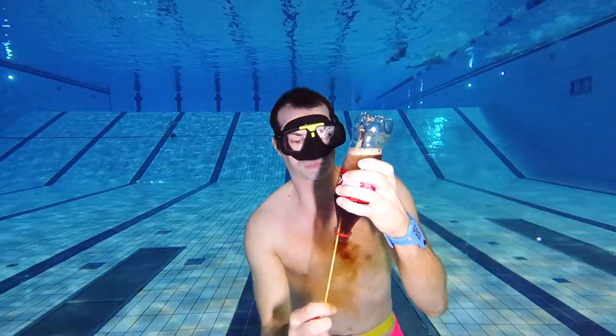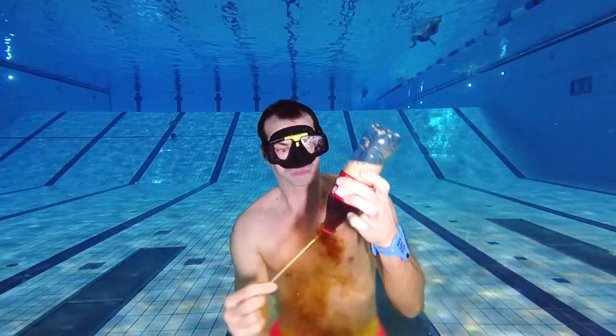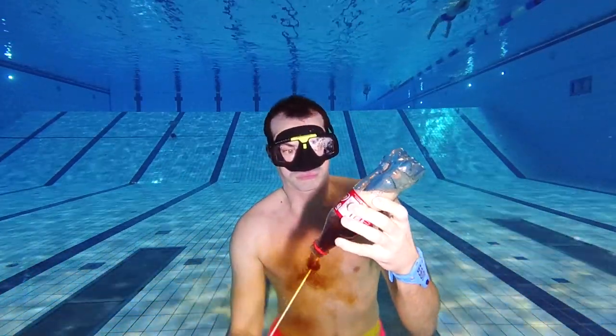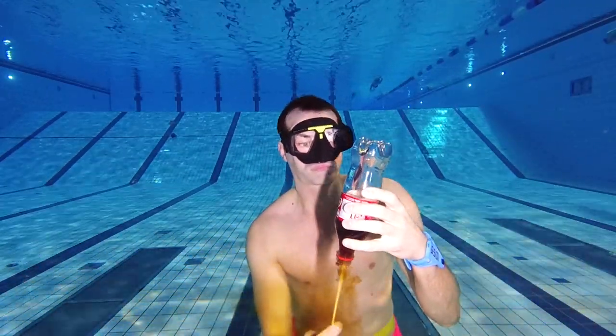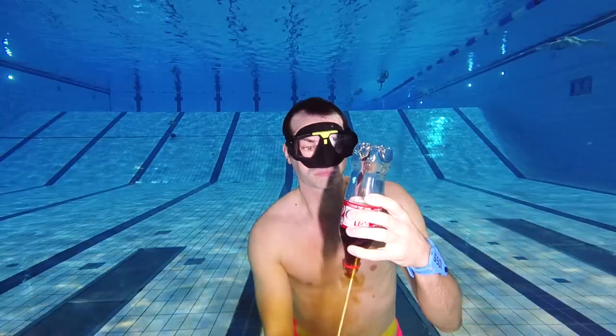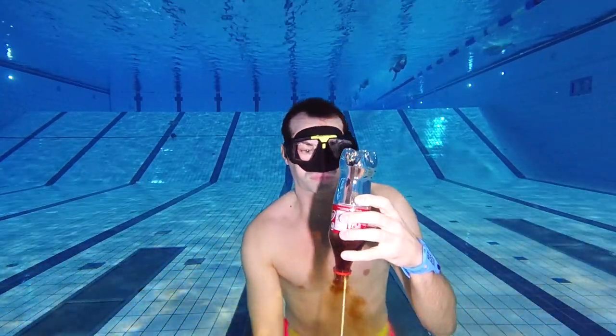The Mentos reacted with the Coke instantly and you can see the Coke getting pushed out by the gas created from the Mentos and Coke reaction. Because it's only half a liter of Coca-Cola and the pool is probably millions of liters, I don't think this will create any problem for the swimmers. I did ask them if I could do this for a TikTok video the previous day.